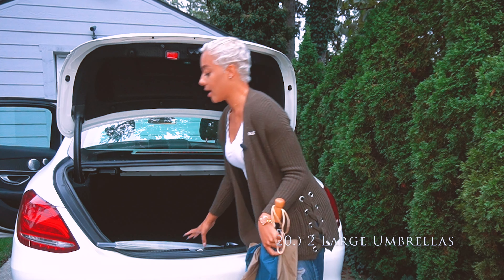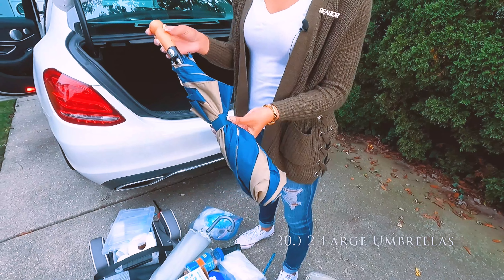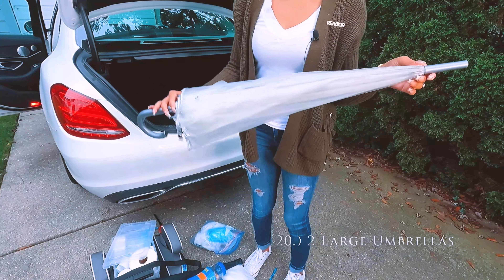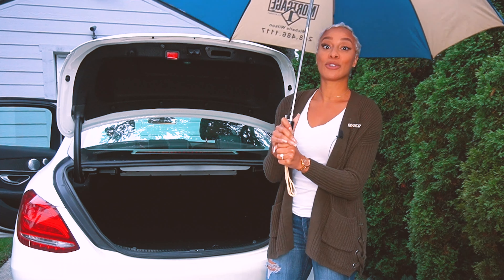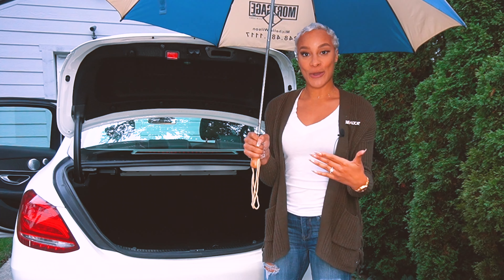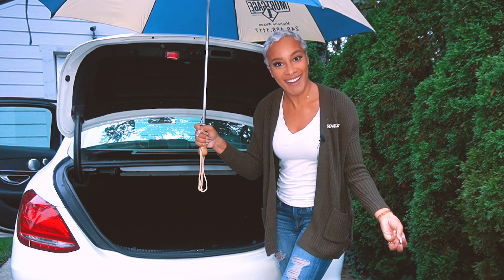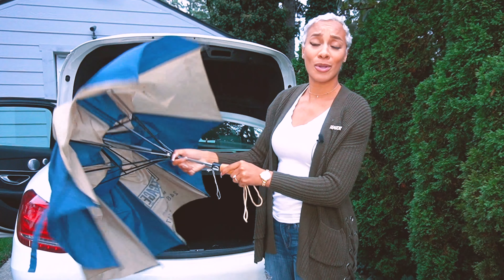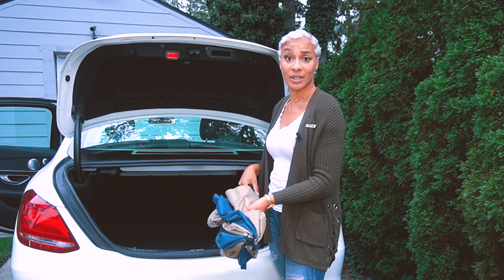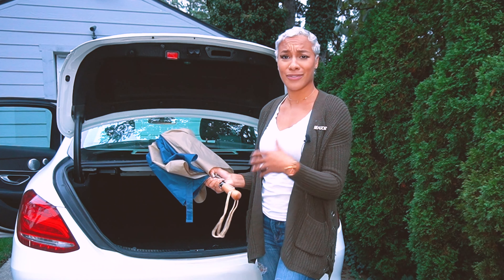I also have two really big umbrellas — one was given to me by my lender and one came from Target. It's great to have two giant umbrellas because when you're showing houses and it's raining, clients aren't going to think to bring a big enough umbrella. What I'll do is greet them at their car when they pull up — I go out, they open their door, and I walk them inside so they don't get wet. It's all about customer service in real estate. Making your client's experience feel luxurious, no matter the price point — being greeted at your car with an umbrella while it's raining just feels luxurious, and that's what I like to provide.